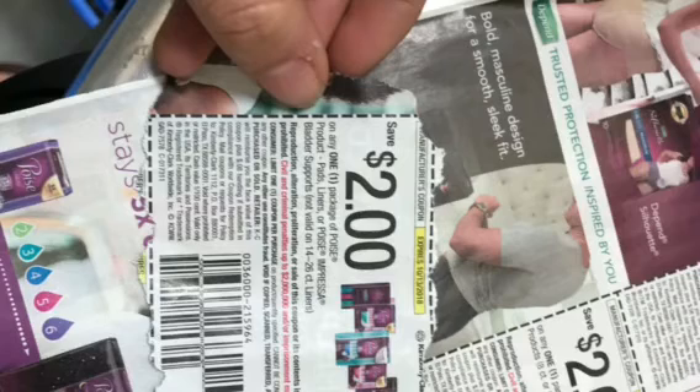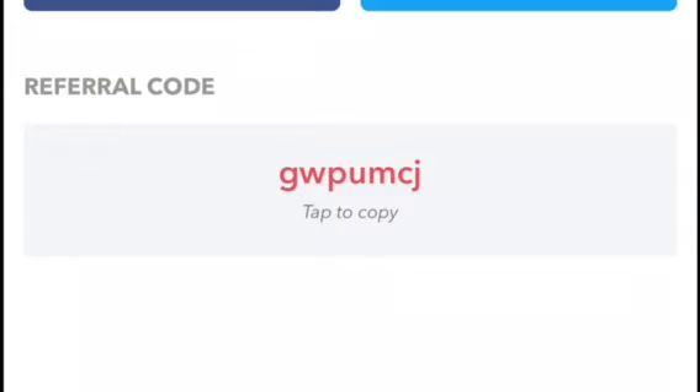The first thing I did was clip out this coupon from a Smart Source insert in Sunday's newspaper on September 30th. I also have a referral code for ibotta — you can add me when you sign up so you can earn money with me.